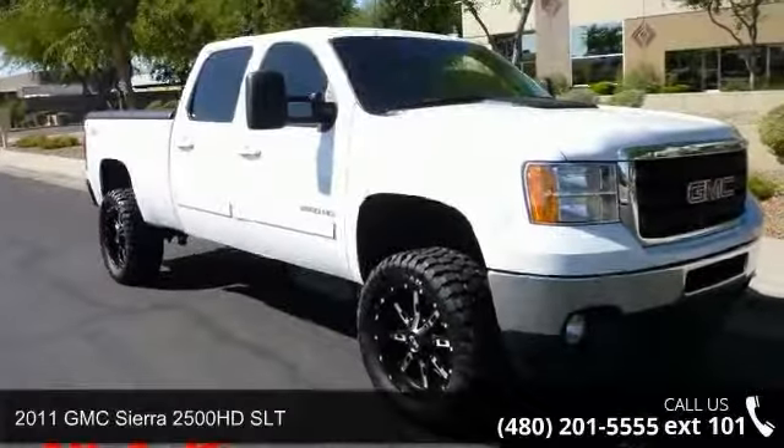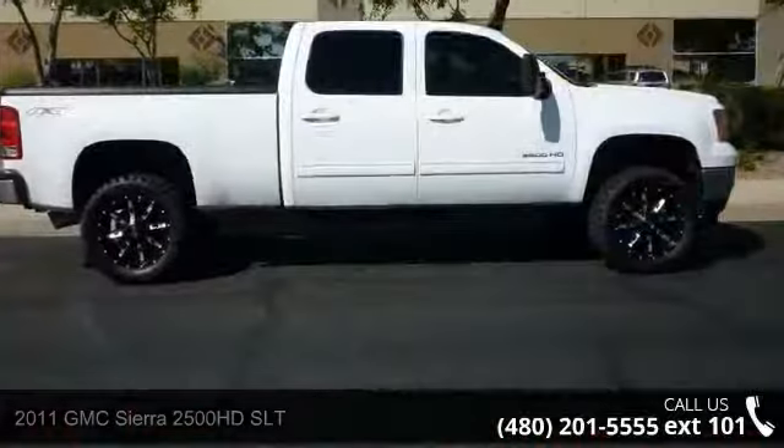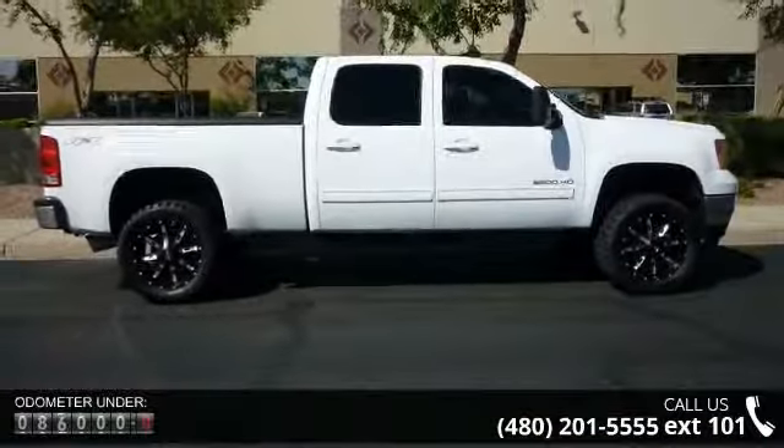Step into the 2011 GMC Sierra 2500 HD SLT. If you are looking for a first-rate auto, this one could be yours today.